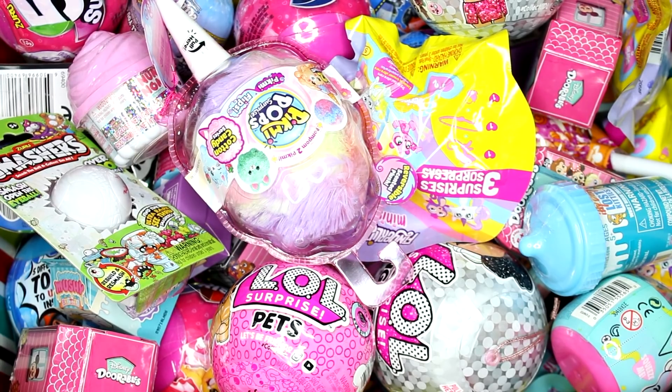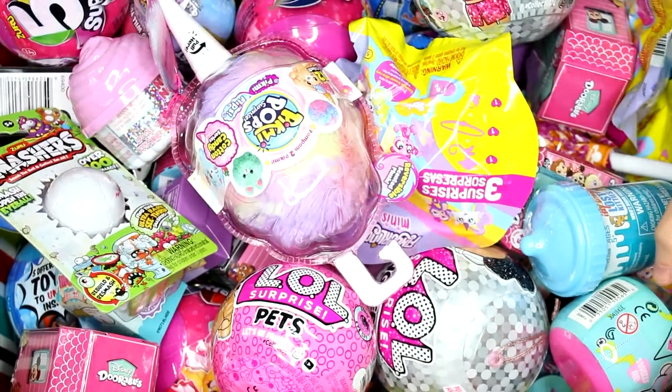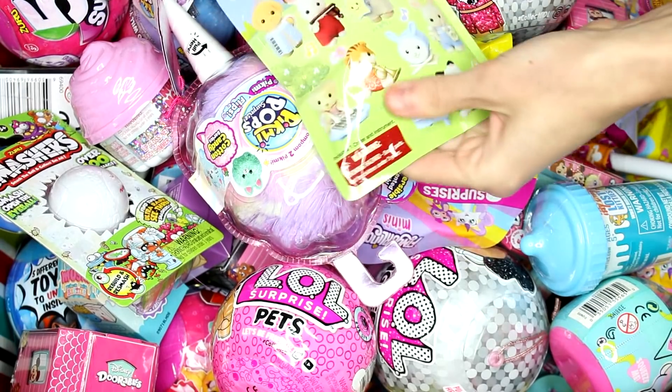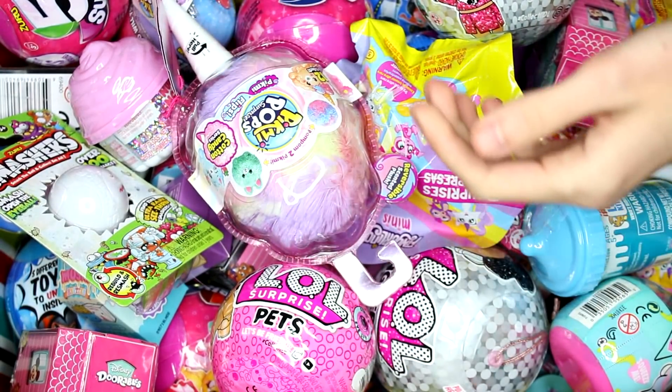Hi everyone, it's Tiffany. I am going to be picking five random blind bags or boxes to open up today. Let's get started — oh, what is this? It wants to be opened! We have a Calico Critters Baby Band series.